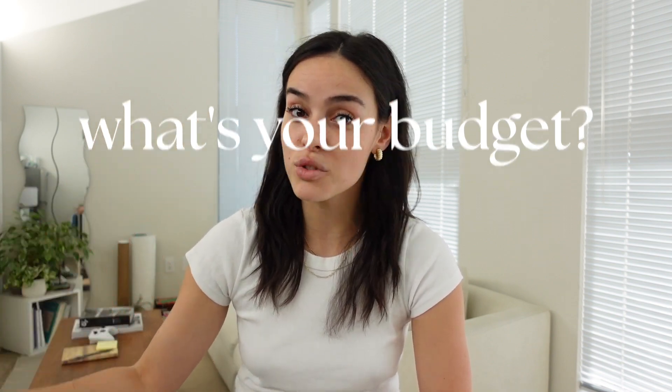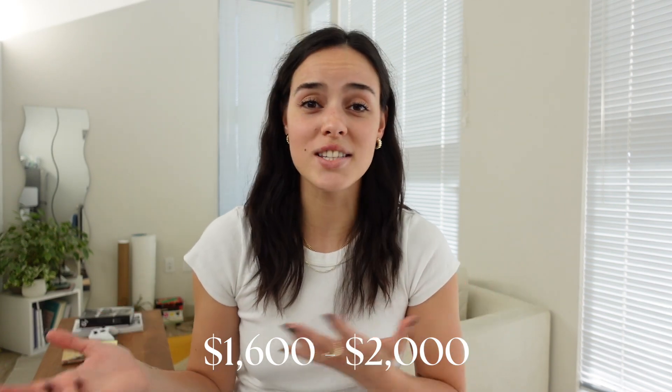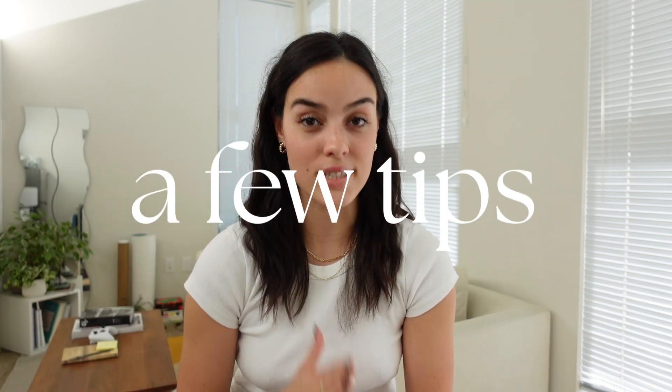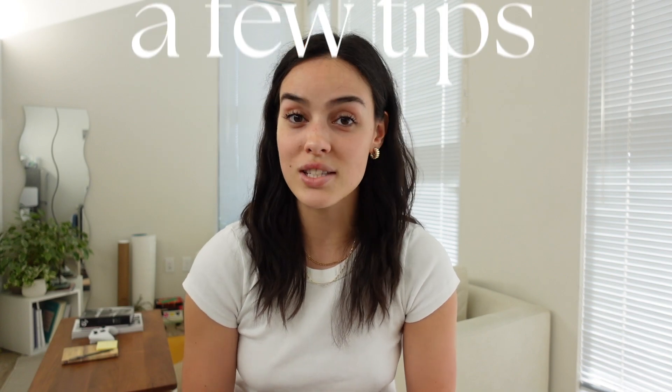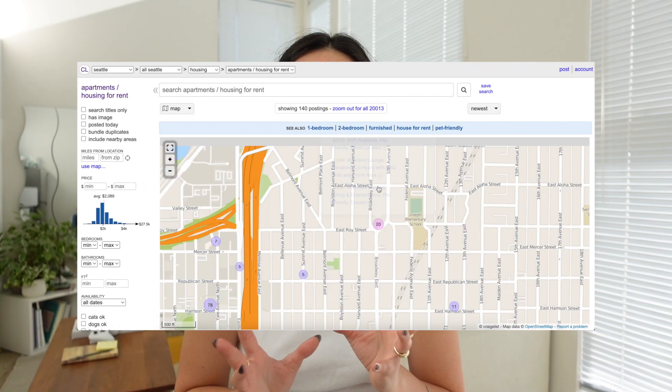For this apartment we pay $1,600 plus $100 a month for utilities — so technically $1,700. This time we were looking for an apartment under $2,000, which would only be about $150 more each per month. The best websites for Seattle are Zillow, but more specifically Craigslist — there are so many legitimate apartments on there. Also, always call the number on the listing rather than texting or emailing, because they get so many messages and someone else is probably ahead of you.